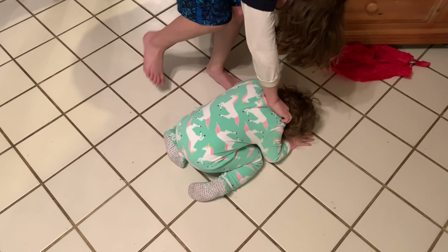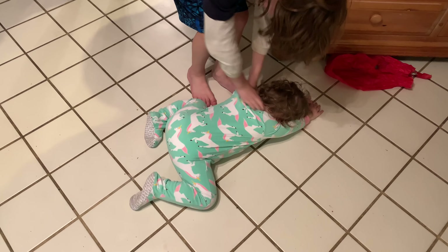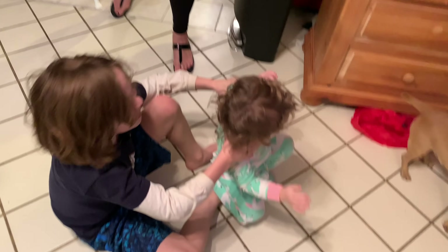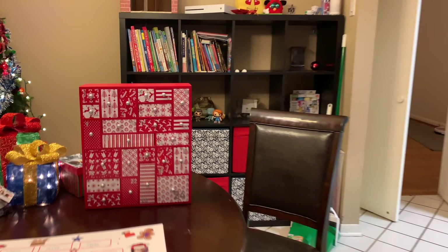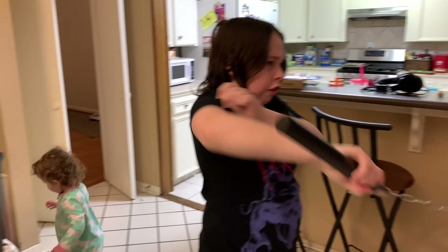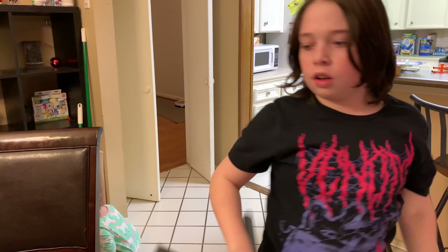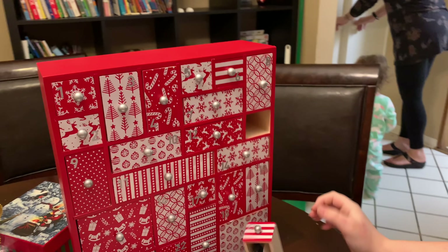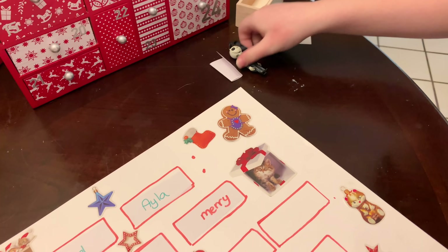He's tickling the baby! Alright, so guess what we're gonna do — we're gonna open drawer number 13. Be careful with the baby. We're gonna open drawer number 13 and see what's in there.